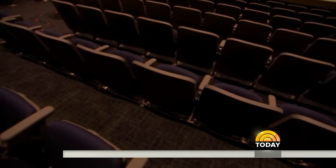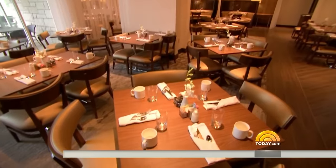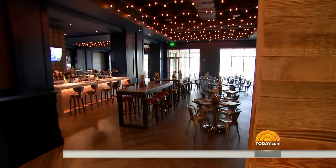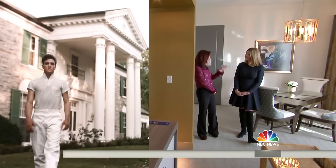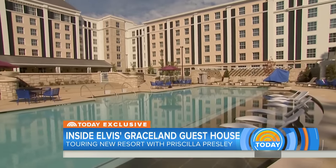Other amenities of the Guest House: a 464-seat theater and five restaurants serving up southern comfort food. Where do you feel his presence the most in this whole place? Graceland is where I really feel the presence — his spirit is there. Where I feel it here is just the style and design of what he loved. The Guest House at Graceland, where Elvis never leaves the building.